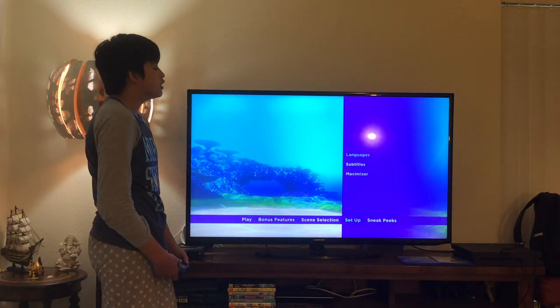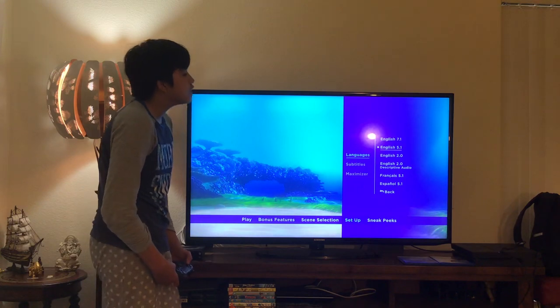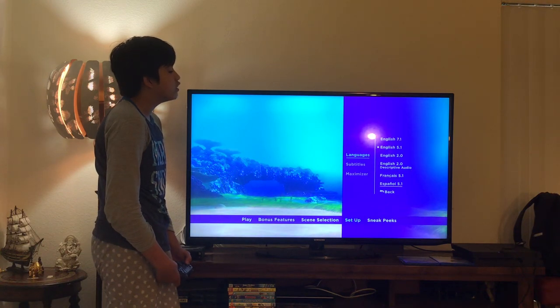Here you get Setup. Let's have a look — here you get audio options. You get English 7.1 Audio, English 5.1 Audio, English 2.0 Audio, English 2.0 Descriptive Audio Service, French 5.1 Audio, and Spanish 5.1 Audio.